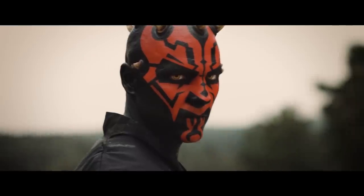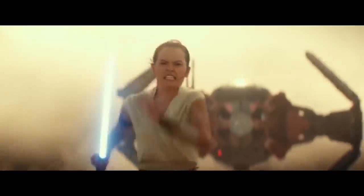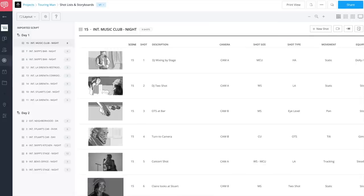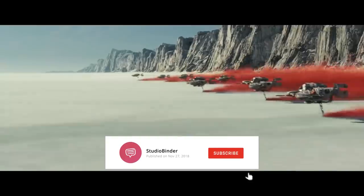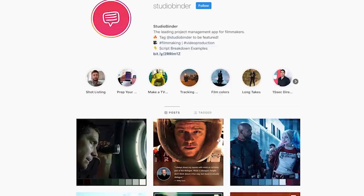These principles can be applied to any fight scene, no matter the genre or budget. Check the description to sign up for Studio Binder — it's free to get started. Subscribe to our channel below, click the bell icon for notifications, and follow us on our Instagram page.